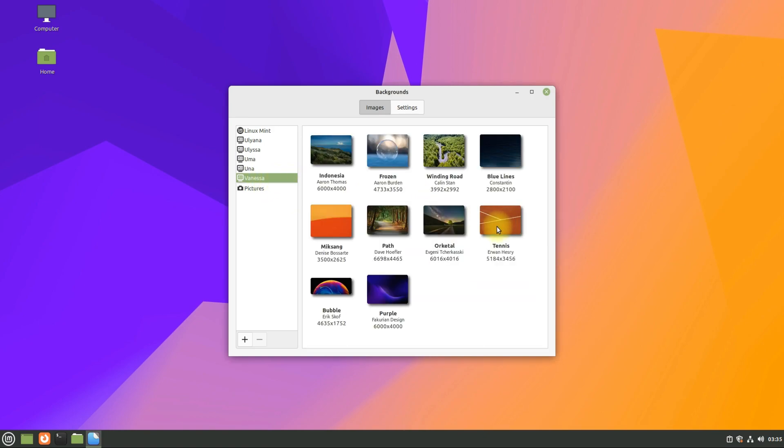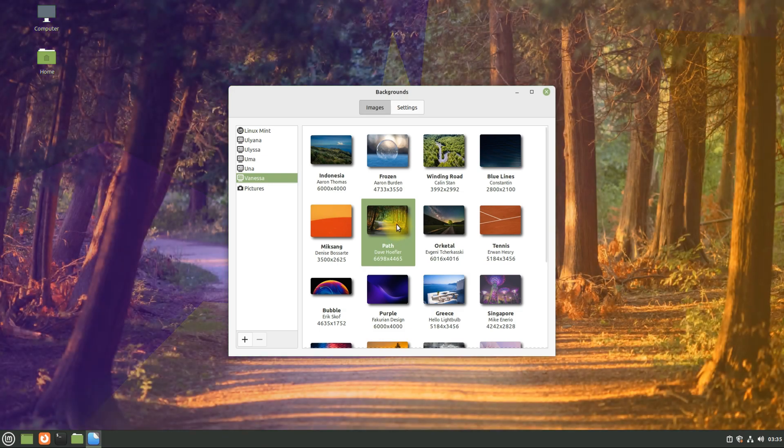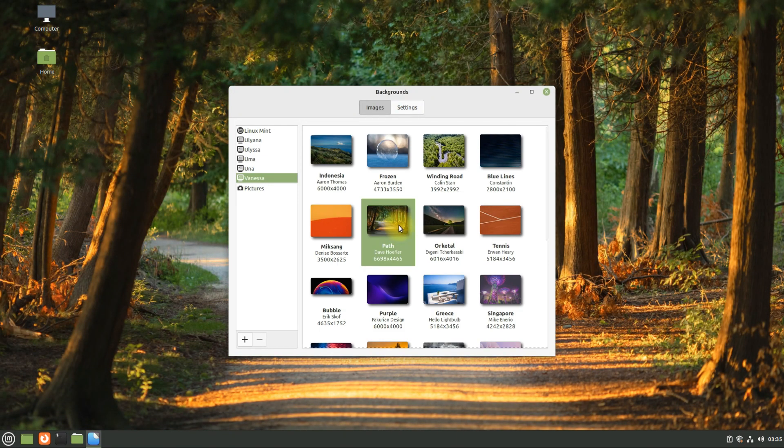So what are you waiting for? Upgrade now and enjoy Linux Mint 21 Vanessa on your systems. Anything to ask? Comment it. Thanks for watching. Good day.